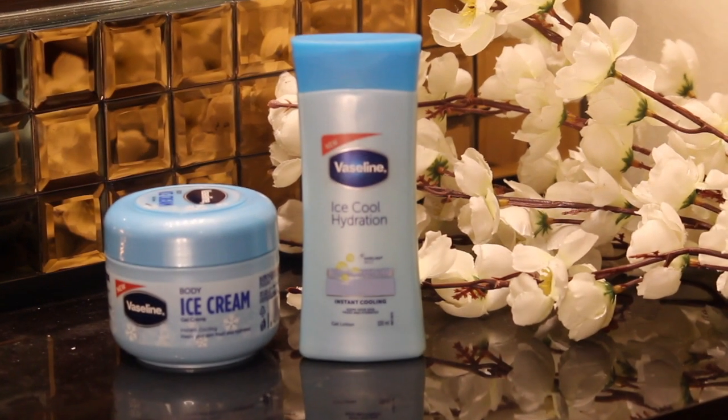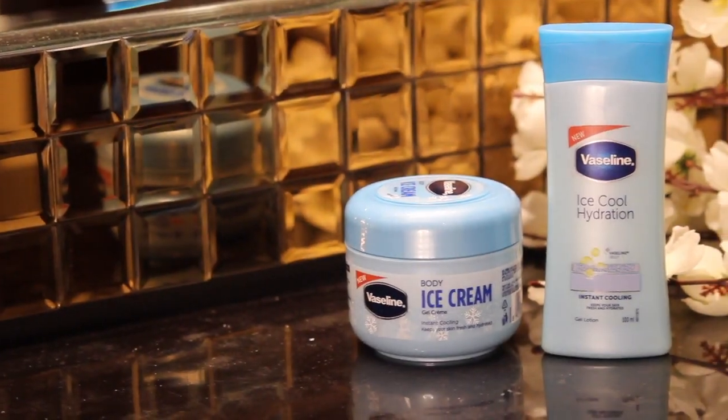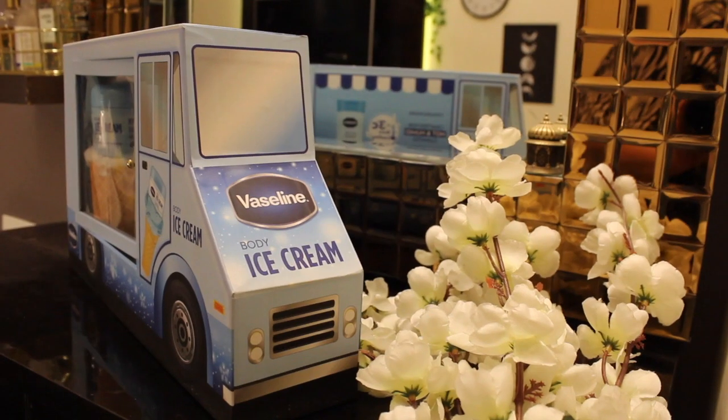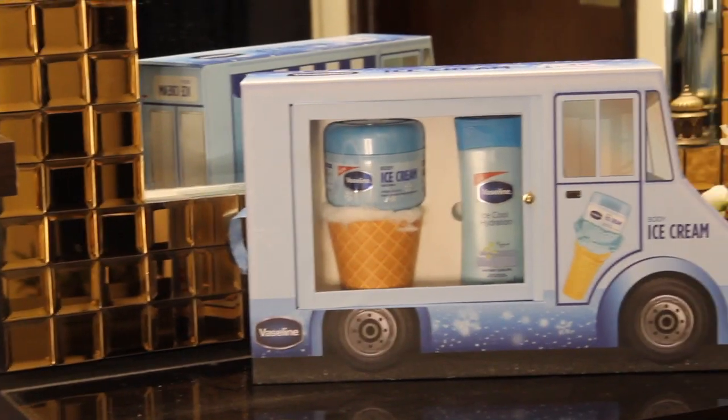What if I tell you that these two products reduce the body temperature instantly by three degrees Celsius, and it happens just like that? This is something we're all looking for — a perfect getaway in this hot summer and humid weather. The Vaseline Body Ice Cream Gel Cream and the Vaseline Ice Cool Hydration Lotion are what I'm talking about. I apply these on my body regularly, and the packaging is excellently cute.